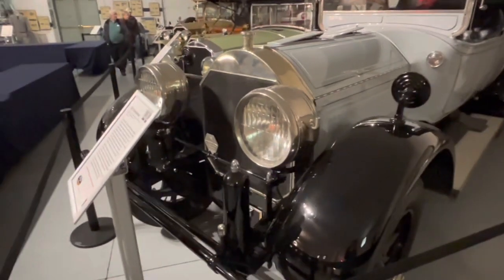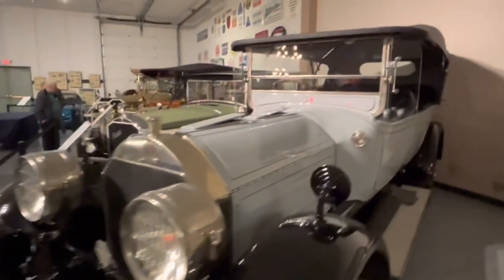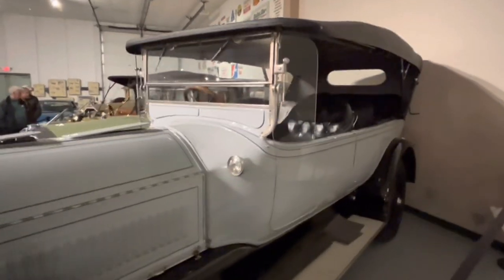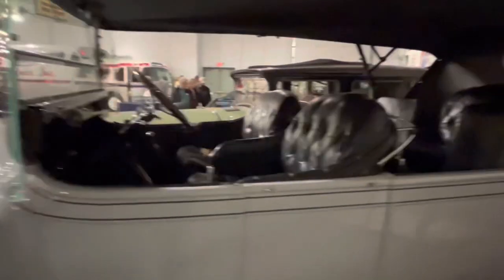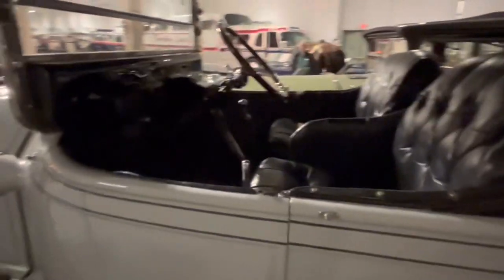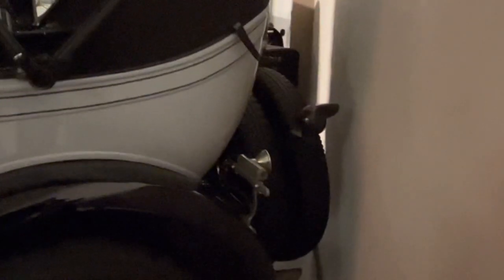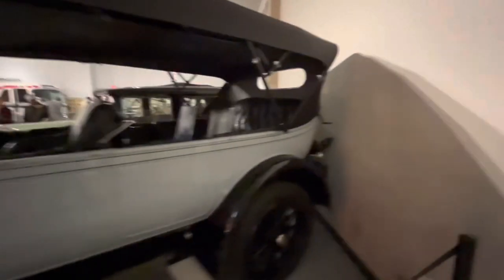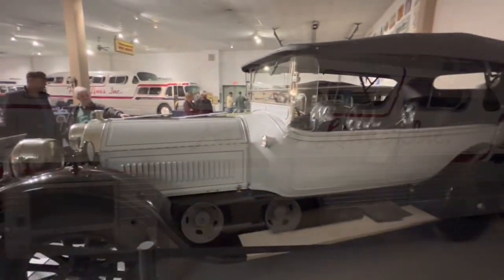Here's a 1917 Pierce Aero Model 66. This does not have the standard Pierce Aero headlights. This car actually features the largest displacement engine on any American passenger car at 825 cubic inches. This is a seven-passenger touring car — you can see the fold-down seats in there, so you have a full three rows of seating along with two spare tires back there. Rubber back in the day was not as good as it is today, so multiple spare tires are often seen on cars.